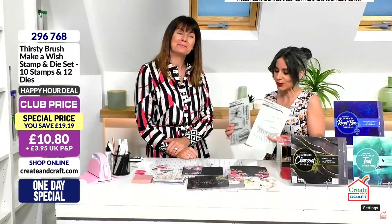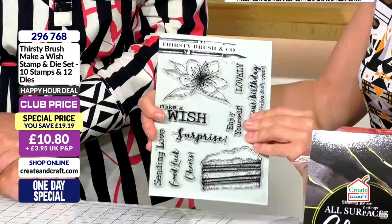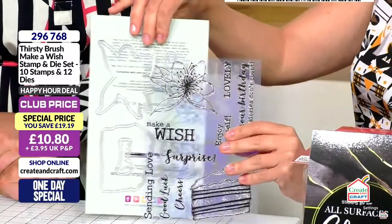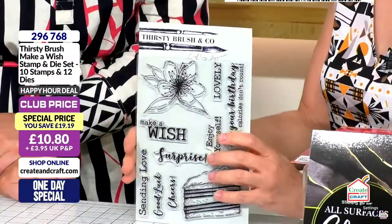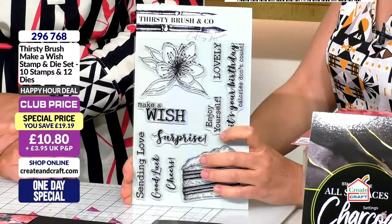Before the break I mentioned the happy hours — we're going to start with this one from Thirsty Brush. You're getting a stamp set and a matching die, and Mr Baker got a special deal for us.